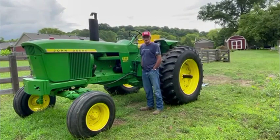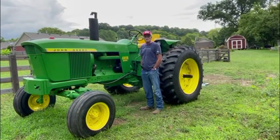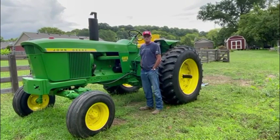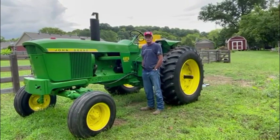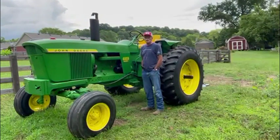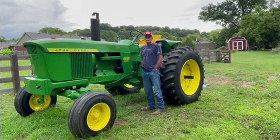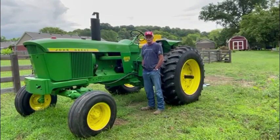I've owned this tractor for 36 years, and the only reason I'm selling it is I'm retiring from farming. I've sold our farm, and if somebody wants a good tractor, this is a good tractor. I hope you give me a call and come and see it. Thank you very much.